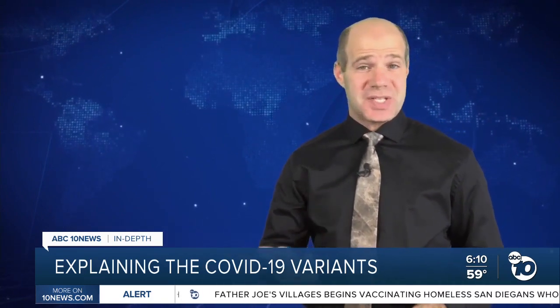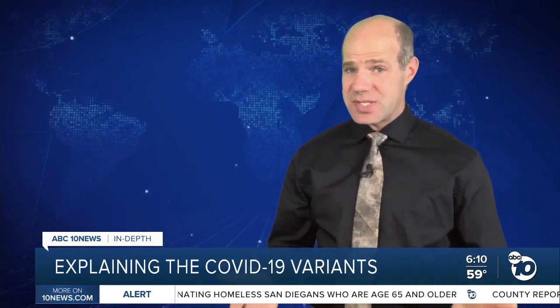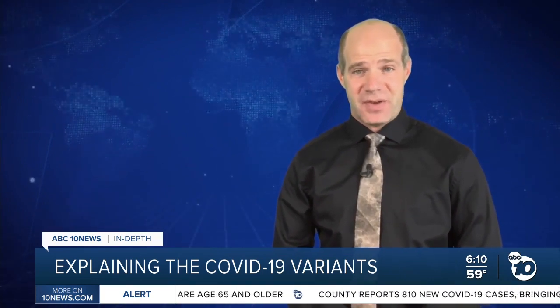Researchers say until we know more about these variants, our best shot at fighting them is the same thing we've always been doing: masks, social distancing, hand washing, and now vaccines. They say keeping case numbers down decreases the chances for more mutations and increases our chance to beat the virus.